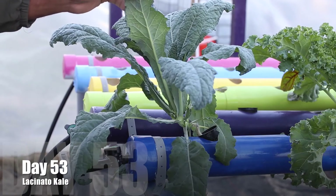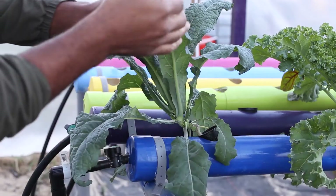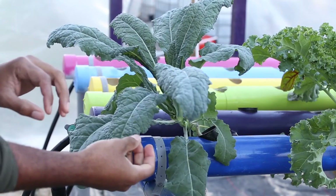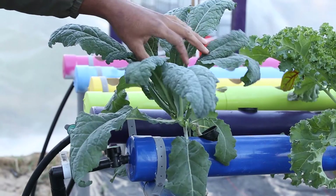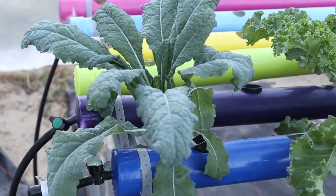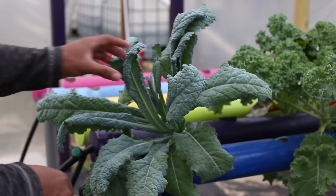Day 53 comes along — we're almost there, ladies and gentlemen. The leaves are stretching out and the plant is close to maturity. These plants can grow 2 to 3 feet tall, but as far as the maturity level, it'll be there in about the next 10 days.